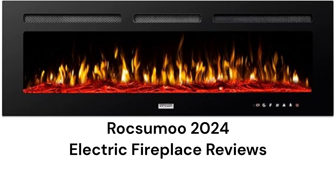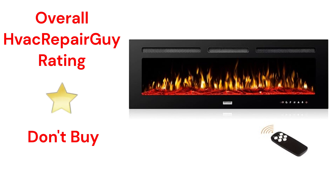The units feature a handy remote control, but it does not sense the room temperature to control the heater. This brand receives an overall 1-star don't buy rating from HVAC Repair Guy.